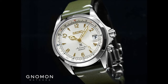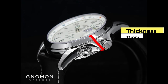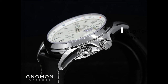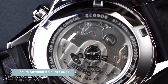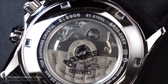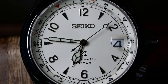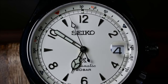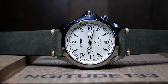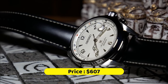For design features: case size of 39.5 millimeters, thickness of 13 millimeters, lug-to-lug of 48 millimeters, and lug width of 20 millimeters. With its Seiko automatic caliber 6R35, you get a power reserve of 70 hours. The dial is protected by an anti-reflective sapphire crystal, which allows water resistance of up to 200 meters. For this beauty, you're looking at a price of roughly $607.